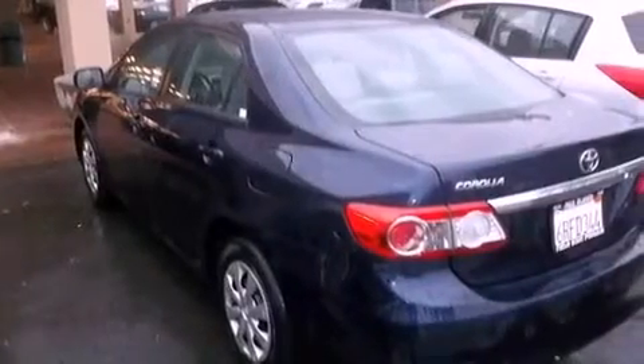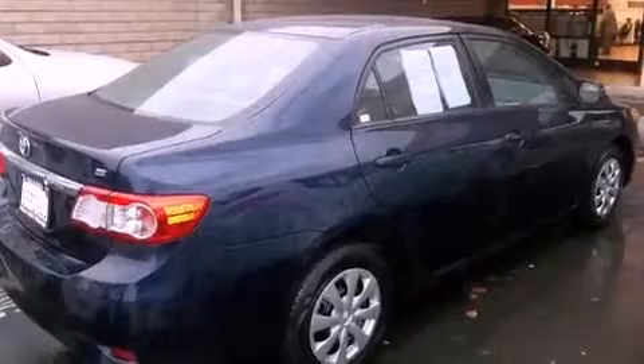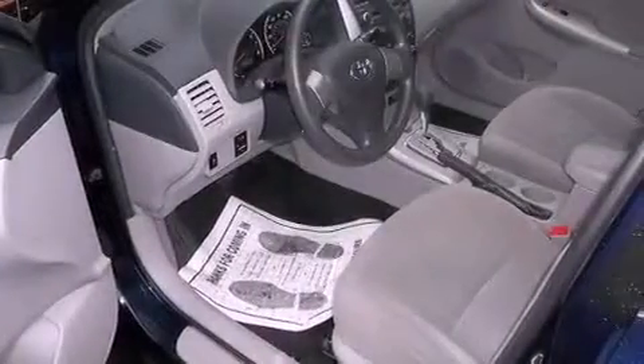All of the following features are included: traction control and stability control systems, air conditioning, cruise control, side impact airbags, full power accessories, a keyless entry system, and this vehicle has fewer than 31,000 miles on the odometer.